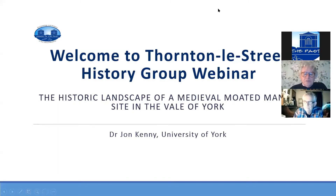Good evening and welcome to the third in our series of webinars. I'm William Stockdale, Chair of Thornhill Street History Group. We're delighted to welcome tonight's speaker, community archaeologist Dr John Kenny. John will be talking about the historic landscape of a medieval moated manor site in the Vale of York. John will gladly take questions at the end — just type them into your Q&A box and we'll do our best to answer them. I'll now hand over to John.